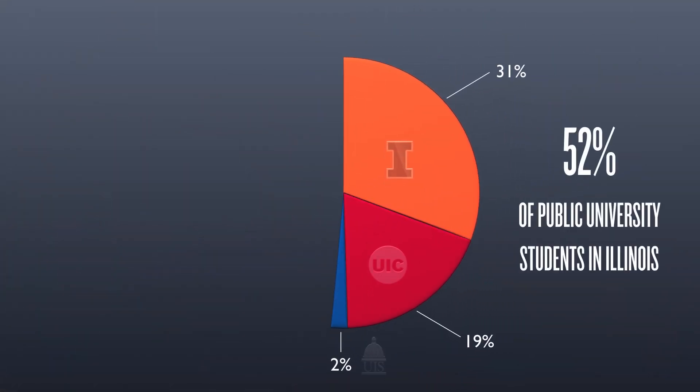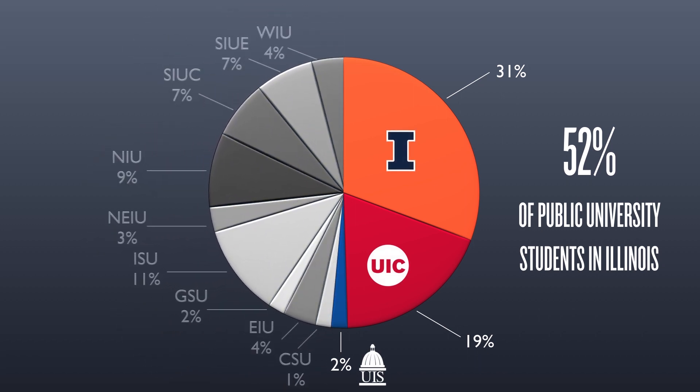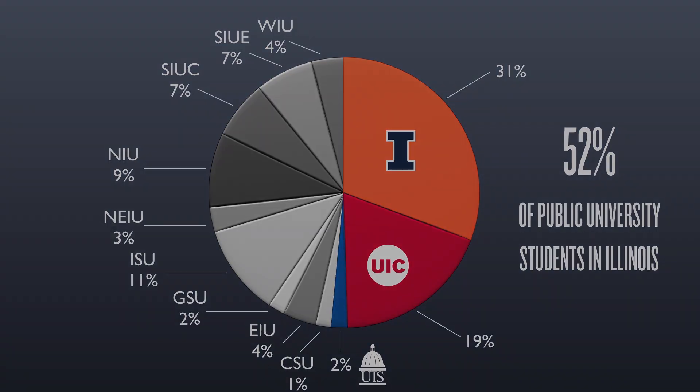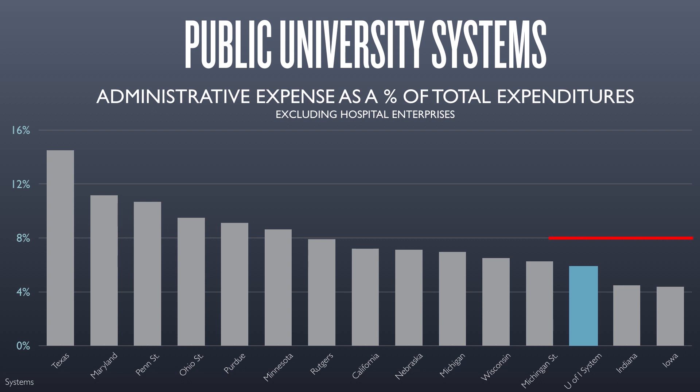The system's three universities enroll over 50% of students attending public universities in the state. The University of Illinois system's business operations and administrative expenses are consistently lower than peer systems' costs. Finding efficiencies and containing costs allows the U of I system to invest and reinvest in its core mission of education and scholarship, and has allowed the system to freeze tuition for Illinois undergraduates for five consecutive years.